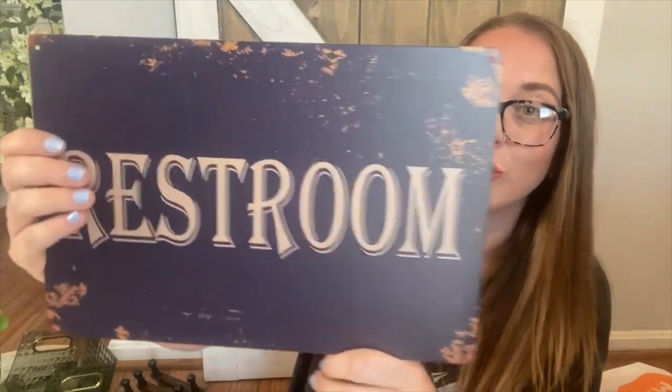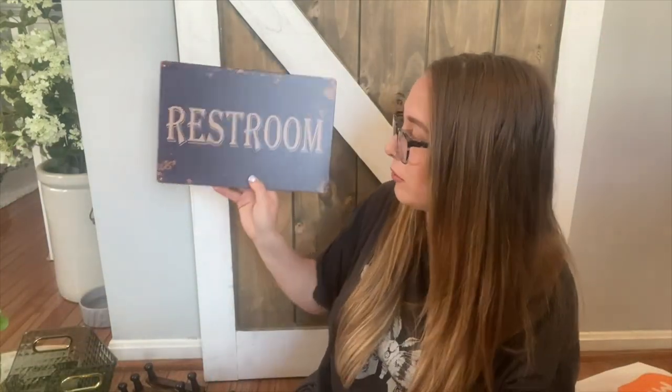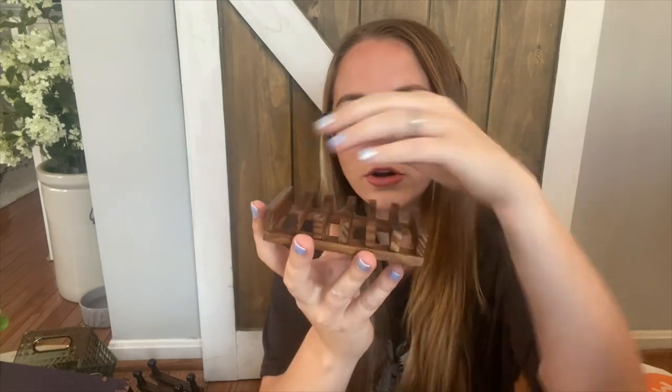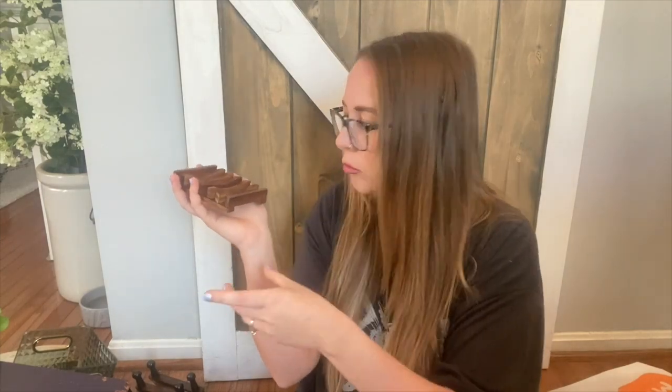This is a super cute metal restroom sign — it looks really rustic and old. You can hang it up or just sit it on a shelf. It just says 'Restroom.' They have so many styles of these metal signs. I also got a simple little wooden soap bar holder that's raised up so your bar soap won't get soggy. It'll look cute on the green tray, on the counter, or even in your bathtub.